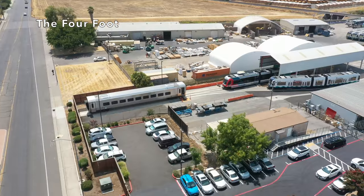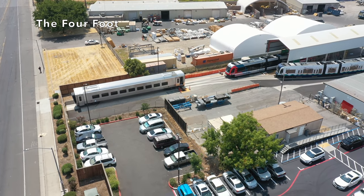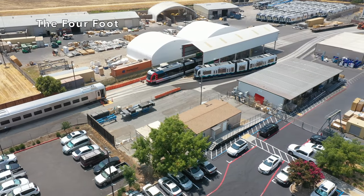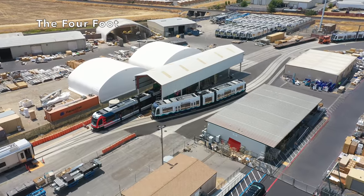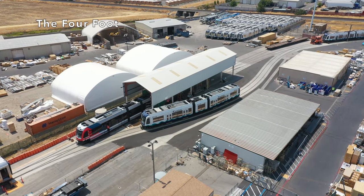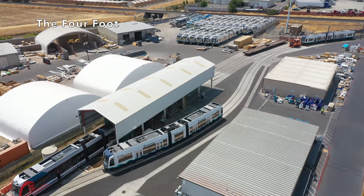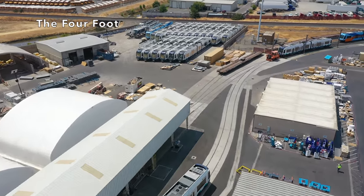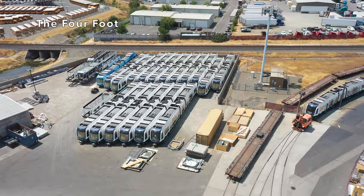First off, we can see an unfinished Venture coach there, and I believe that's a Texas Houston Metro Rail S70 there off to the right, and one of many, many Sound Transit light rail vehicles that they have sitting here waiting to be delivered.